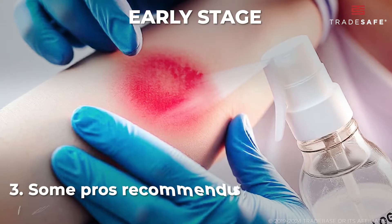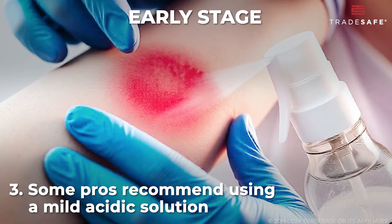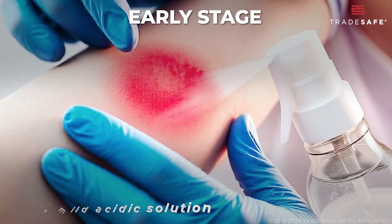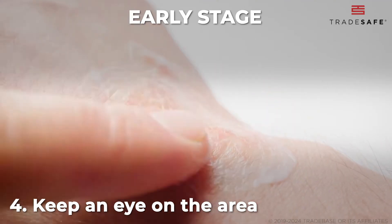Some pros recommend using a mild acidic solution like vinegar to neutralize the pH, but water is your first line of defense. Lastly, keep an eye on the area. These burns can keep developing even after you've washed.